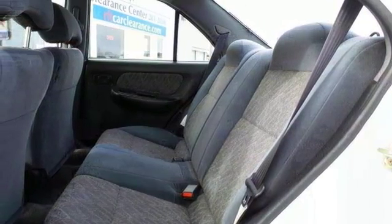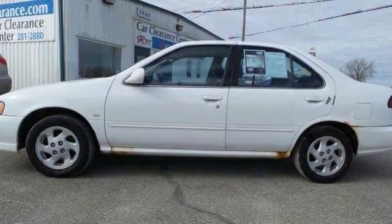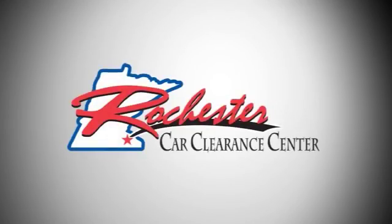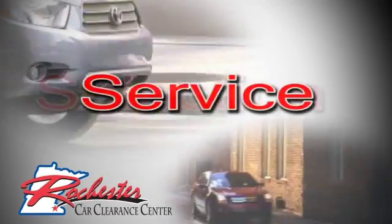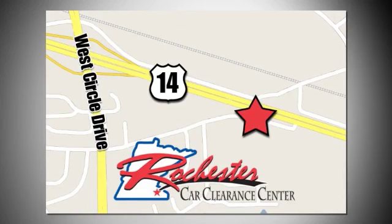Come on in and see this 1999 Sentra and take it for a test drive today. At Rochester Car Clearance Center you get our best price, bottom line. We are conveniently located on highway 14 West near West Circle Drive.